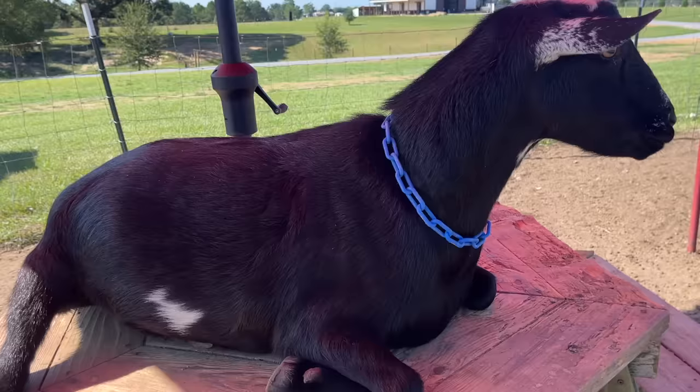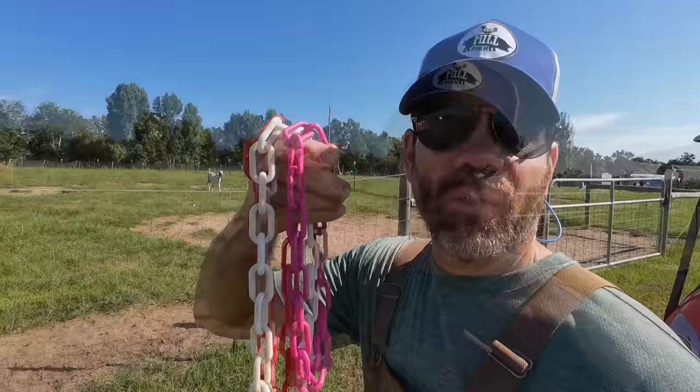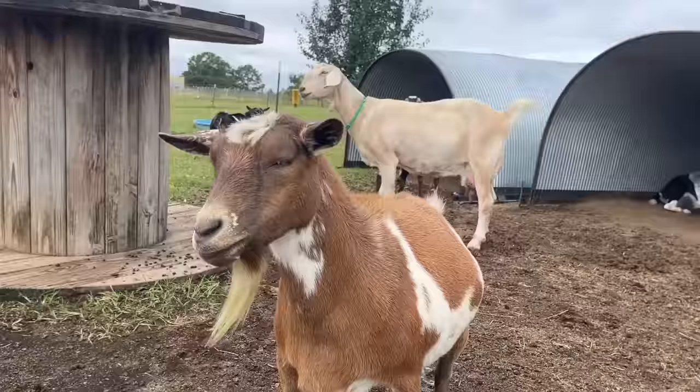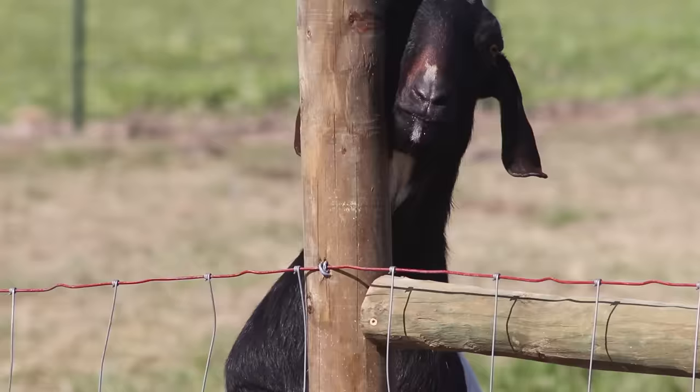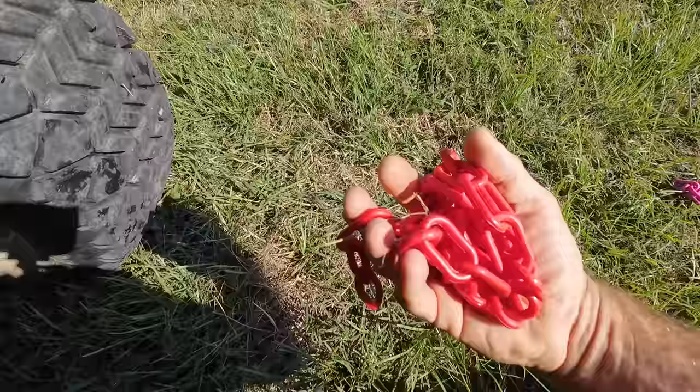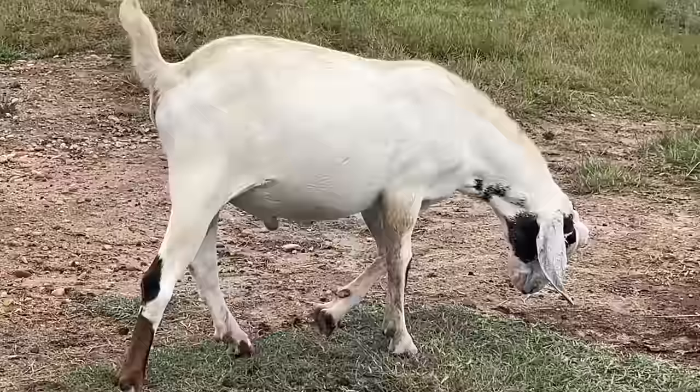Oh, do I have a treat for you guys. Do you remember a few videos ago we talked about goat collars, like Tilt's blue one, and I said I was gonna order some more because we had some goats that didn't have any? Well look what came in the mail! We have some more goat collars — we have a pink one that's gonna be Miss Bootsie's, a white one for Big Joe, and a red one that's going on Mr. Moe. So let's go put them on.